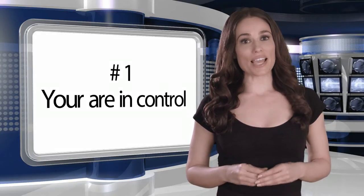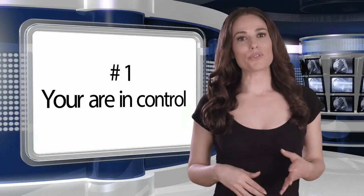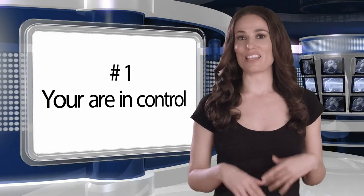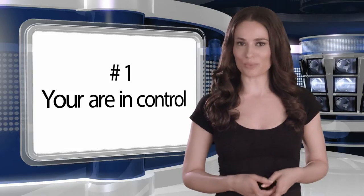Number one: let your talent know that they're the one in control. The teleprompter operator's job is to keep pace with the speaker. That way the talent never needs to think about their pacing. They should relax, speak at the pace they normally would, and the technician will keep up.